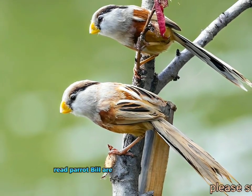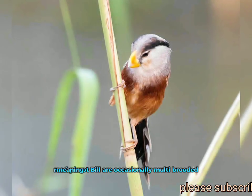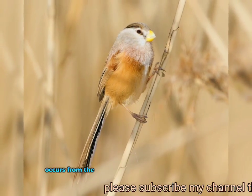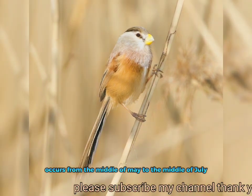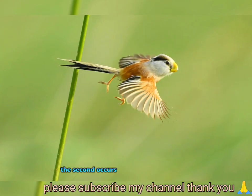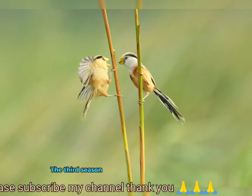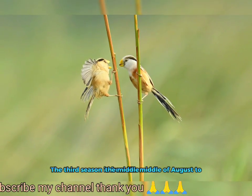Reed parrotbills are occasionally multi-brooded, meaning they raise multiple broods a season. Their first laying season occurs from the middle of May to the middle of July. The second occurs from the middle of July to the middle of August. The third season is from the middle of August to the middle of September.